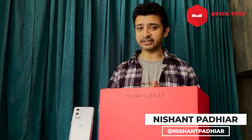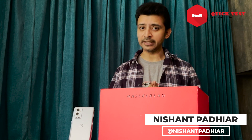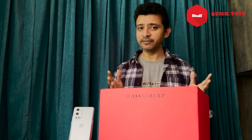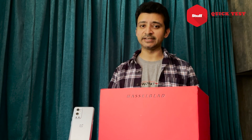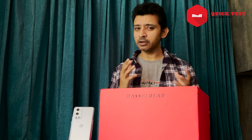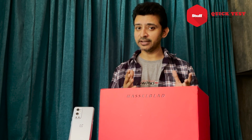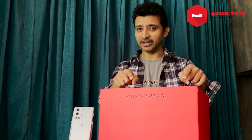OnePlus has traditionally been a disruptor of sorts, offering the best specs, the biggest screen and the smoothest overall experience for not a lot of money. But that space is nowadays a bit overcrowded by its own sister brands. So for the Series 9 phones, they went out and secured a coup of sorts, bagging a collaboration with none other than legendary brand Hasselblad.